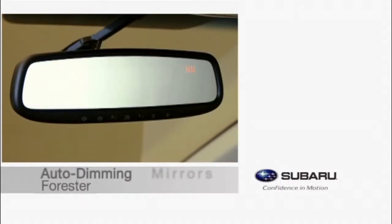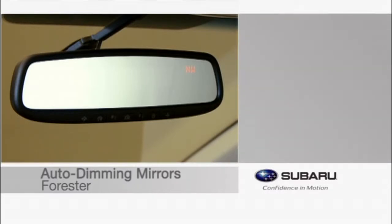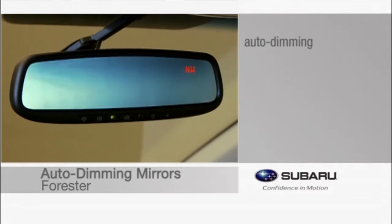A useful and convenient accessory can be found in our line of auto-dimming mirrors. These mirrors have built-in sensors that automatically detect headlights from behind your vehicle and respond by dimming the mirror's surface to reduce glare.